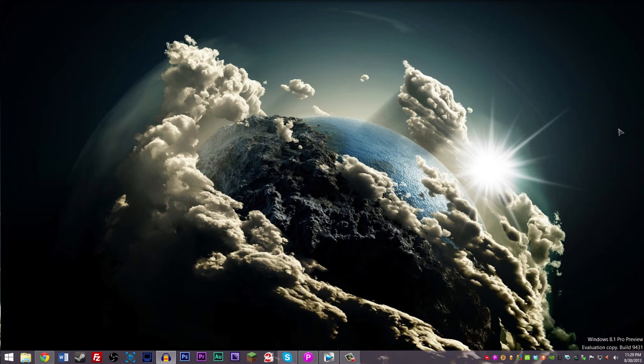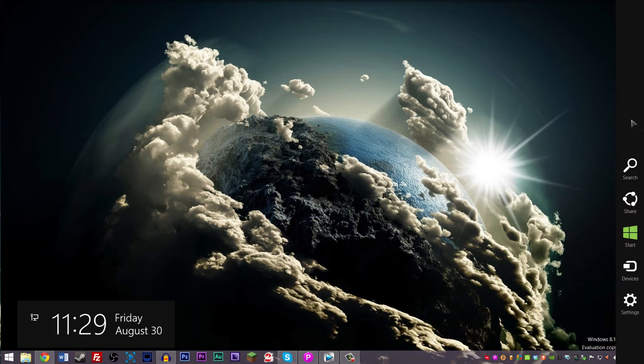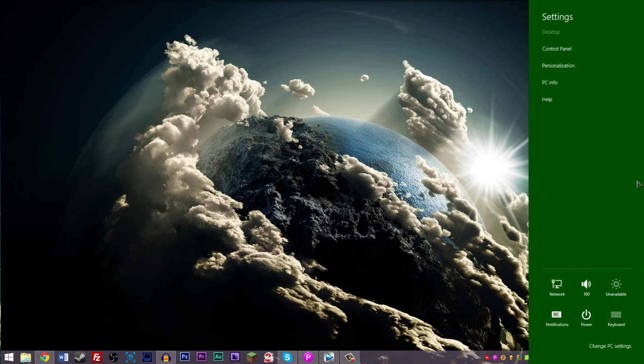Another change they've made — the Charms on the right hand side. They lowered them; originally they were centered on this right hand bar, now they're lower. I'm guessing it's because since you have to pull up from the bottom it's quicker to get to them, but other than that I'm really not sure. I thought it was just an issue on my computer, but I don't know to be honest.